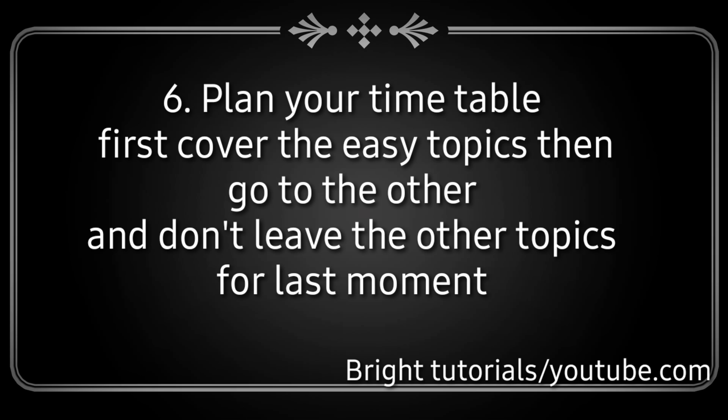Step 6: Plan your timetable. First cover the easy topics, then go to the others, and don't leave topics for the last moment. At the end, you should have time for revision, so don't leave any topic for the future — try to cover it now.